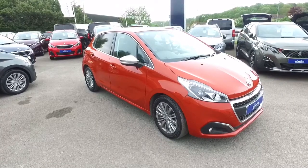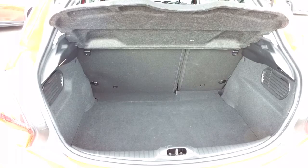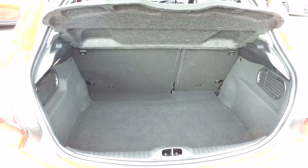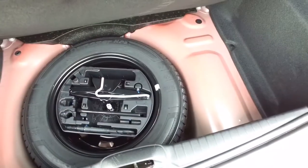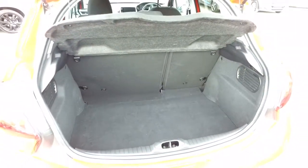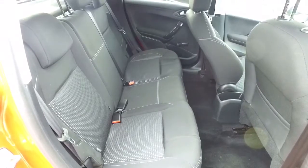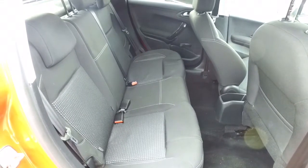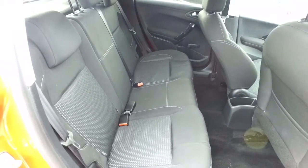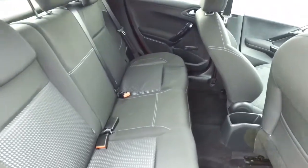Let's take a quick look inside. As we take a look in the boot, you can clearly see the 60-40 split in the rear seats. As you can see, the great condition of this car continues inside. The rear seats have two isofix points at the back.